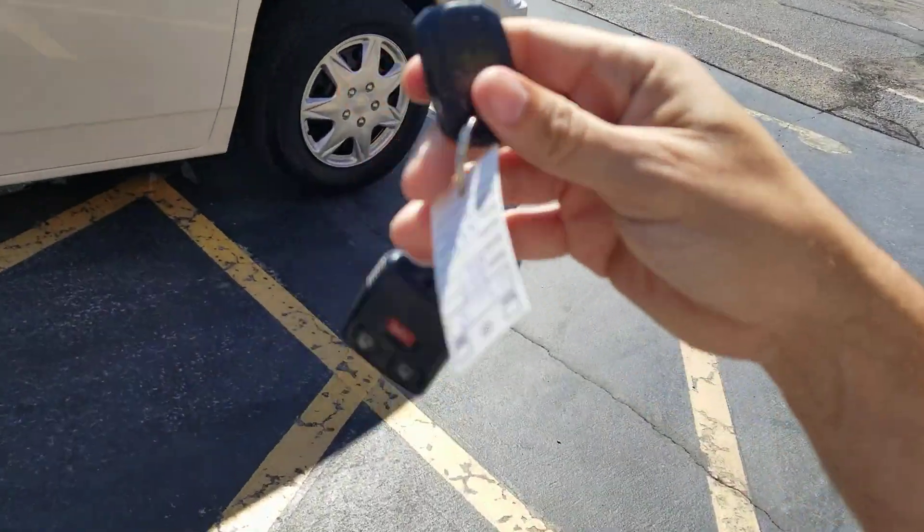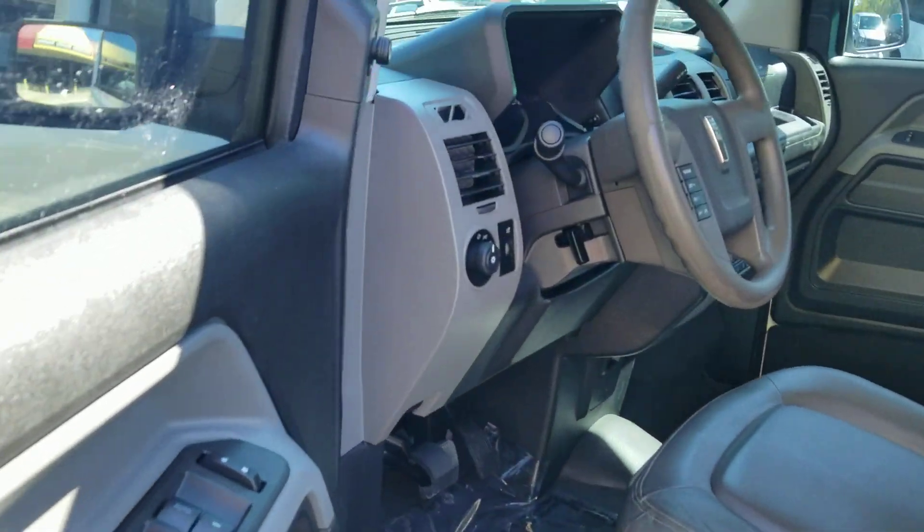Back to the van — we've got one key and one fob. If you want us to get additional ones made, on your dime we can work on that. Inside the van — I know you've already seen inside here a little bit — but it is nice and clean from a few different perspectives. The headliner is in great shape.